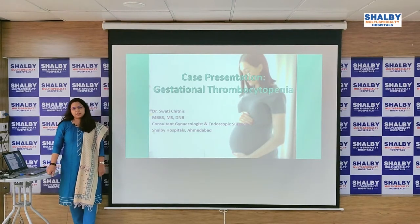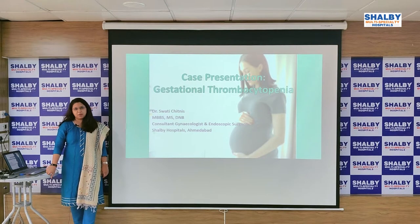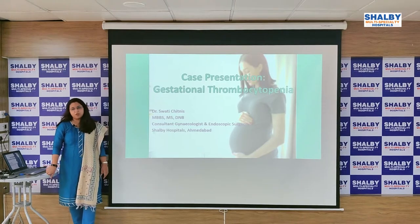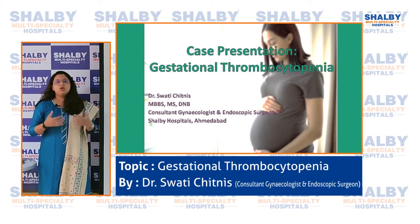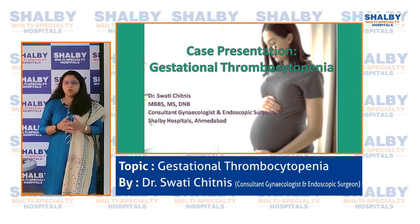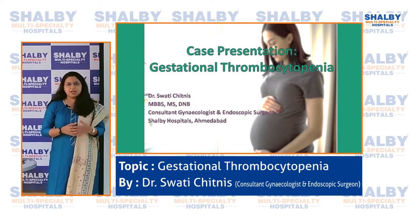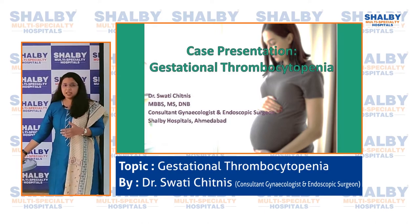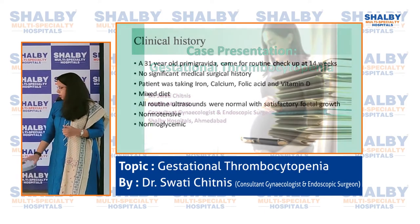Hello everyone, I'm Dr. Swati Chitnis. I am a consultant gynecologist and endoscopic surgeon at Shelby Hospitals. Today we are going to discuss a case of gestational thrombocytopenia, which basically in plain language means low platelet count in pregnancy. We all know what platelets are and have heard about low platelet counts in various conditions, but today we are going to discuss specifically about low platelets in pregnancy.